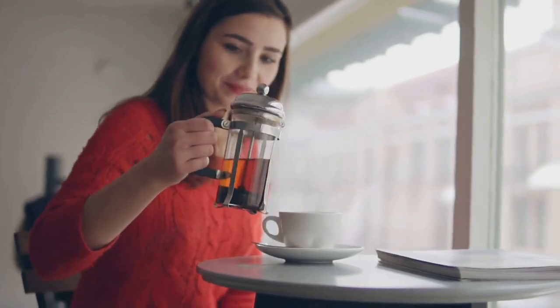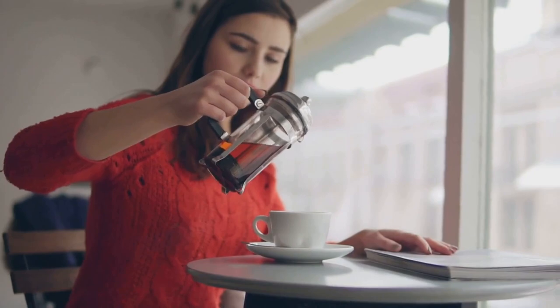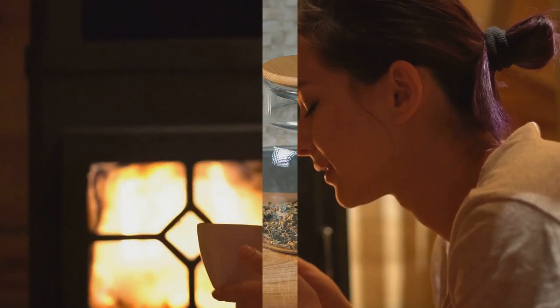Incorporating ginger tea into your routine can be a delicious and natural way to potentially support your blood sugar goals. Its warming properties and potential health benefits make it an excellent choice, especially during colder months.